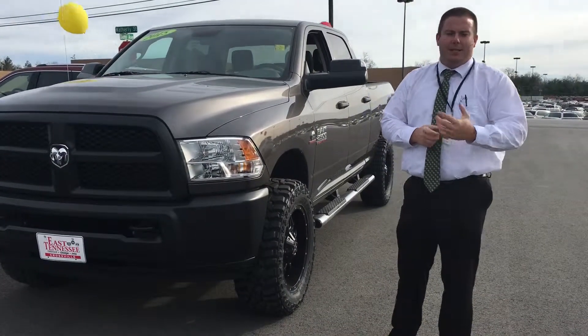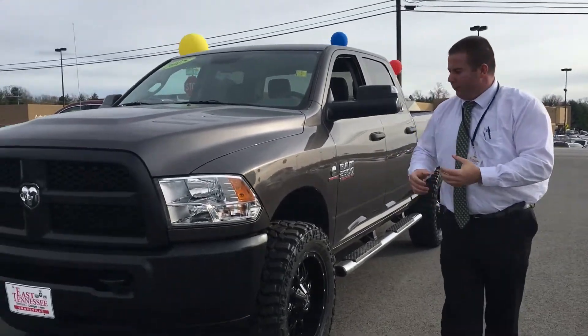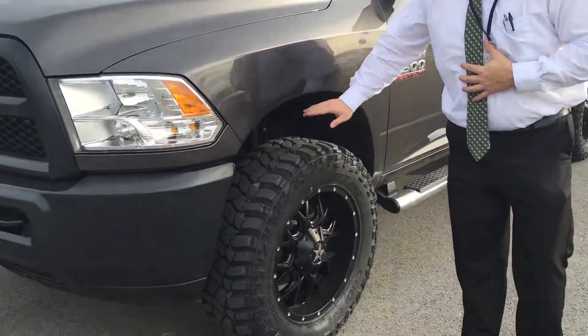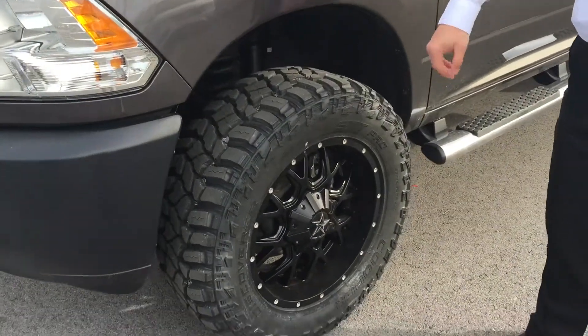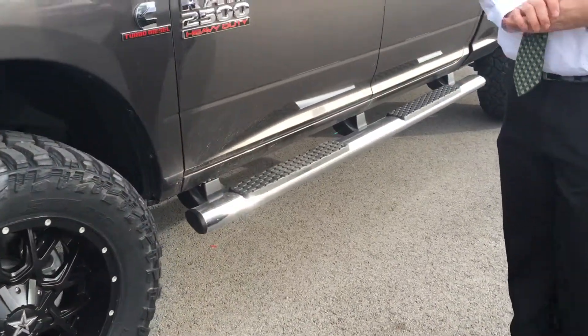Hey, it's Adam with East Tennessee Dodge. Just want to do a quick walk around on the truck that you inquired about, just to show you it's still available. If you want to take a look around it here, it's got the leveling kit on it. It's got the 20-inch wheels with the 35-inch tires — really good combo.